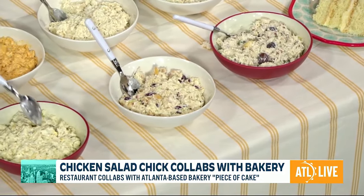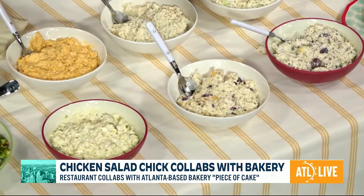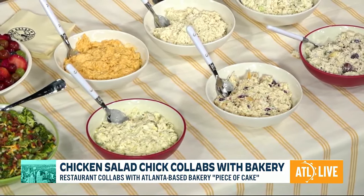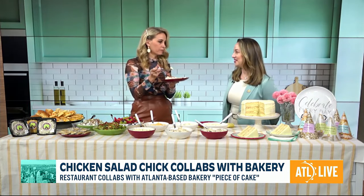How about this one? I'm very curious about this. So that's Olivia's Old South. It's a traditional Southern flavor with sweet relish and hard-boiled egg. That one is popular down here in the South.